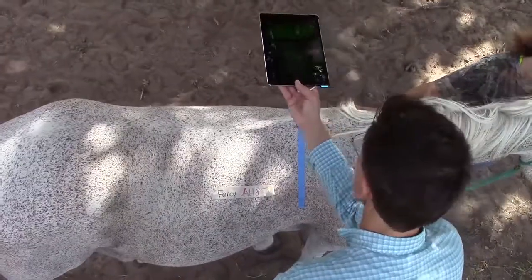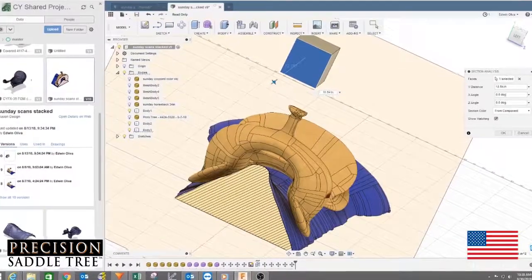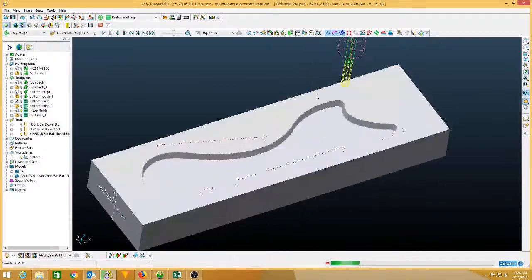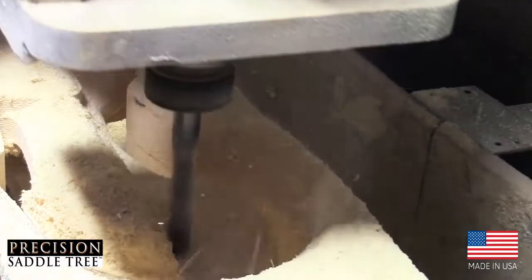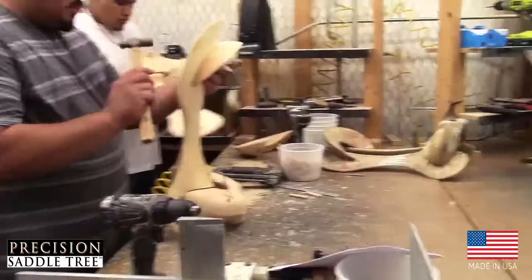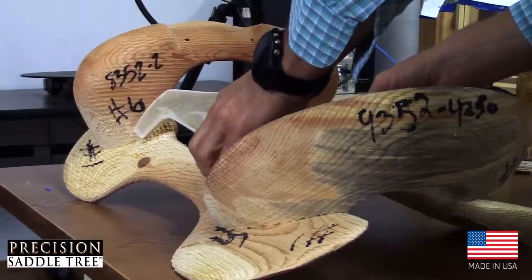Our trees are digitally designed and crafted using state-of-the-art technology. This process ensures that our saddle trees provide the best fit for your horse, superior strength, and optimum riding performance. Precision Trees are built with premium Colorado timber and shaped using computerized cutting machines. Each tree is assembled using an exclusive joint and dowel assembly process that ensures precision and consistency.